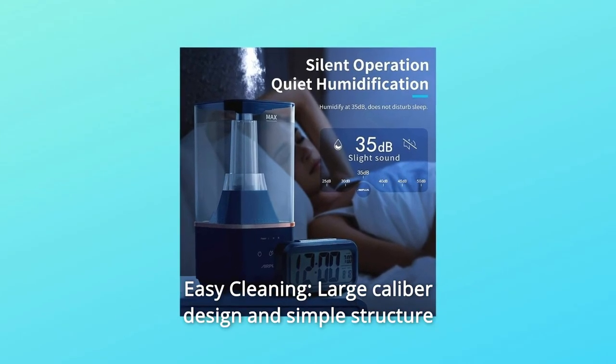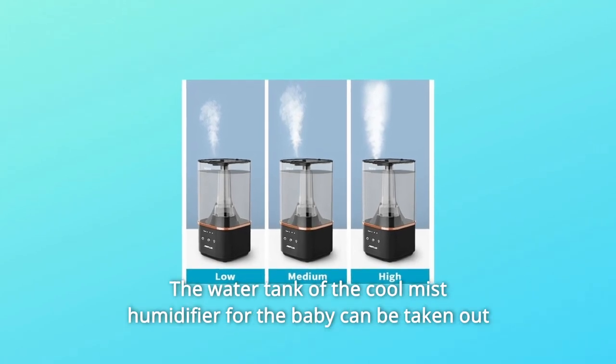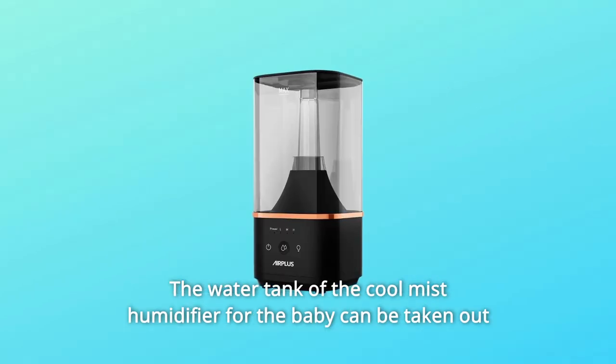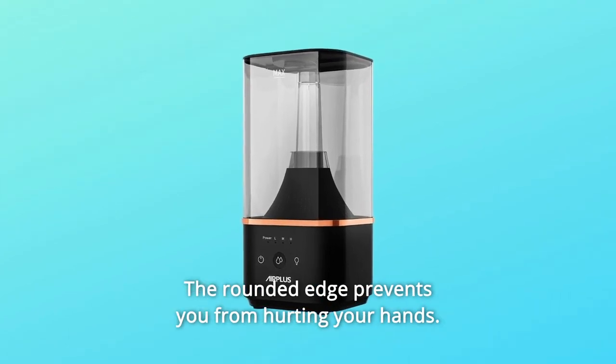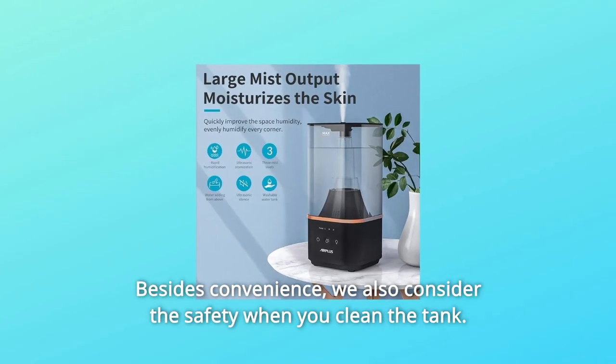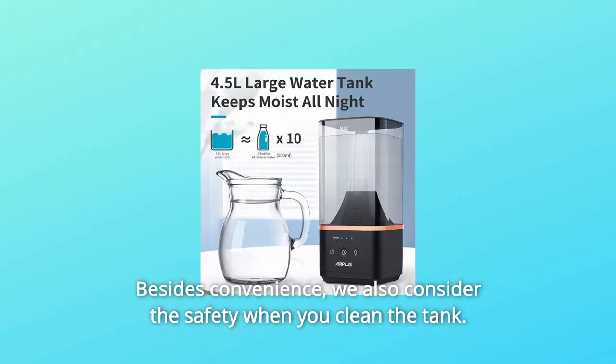Number 4: Easy Cleaning. Large-caliber design and simple structure make thorough cleaning easier. The water tank of the cool mist humidifier for the baby can be taken out separately and washed with water directly. The rounded edge prevents you from hurting your hands. Besides convenience, we also consider the safety when you clean the tank.